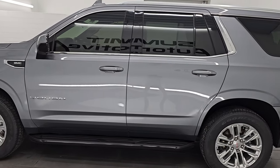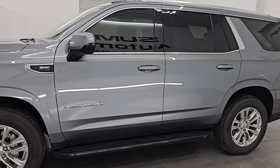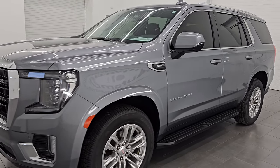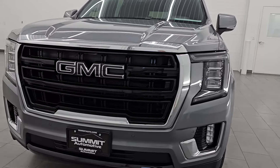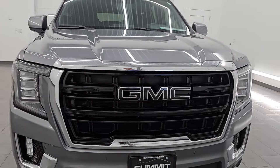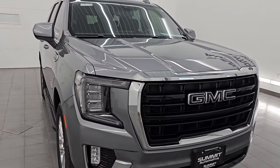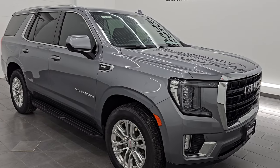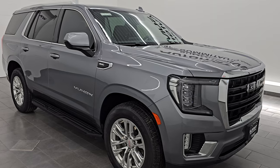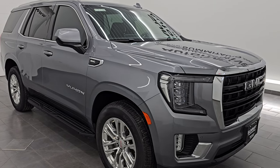This 2021 GMC Yukon has a 5.3 liter V8 gas engine paired up with a 10-speed automatic transmission. This vehicle has been fully safetied and inspected by our service shop per the state of Wisconsin inspection process. It has a fresh oil and filter change, all the fluids have been checked and topped off, and it has four brand new Goodyear Wrangler tires. It is 100% ready to go.